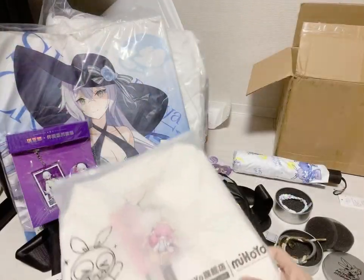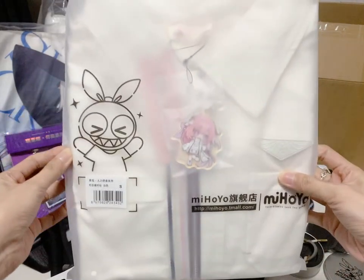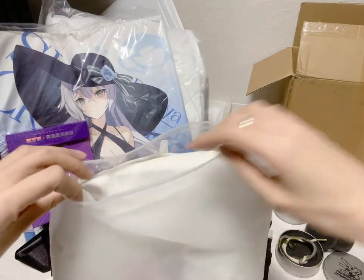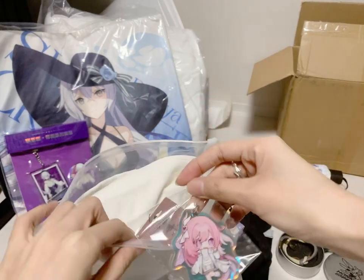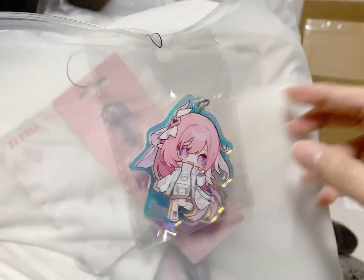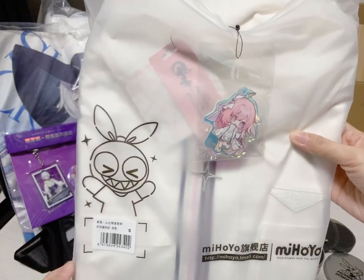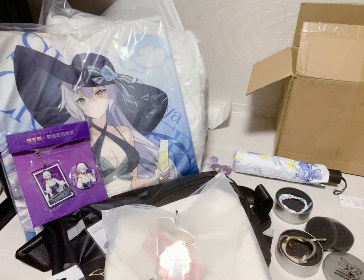This is just a sneak preview since it arrived early, but this is Ellie's shirt. It comes with a really cute Ellie keychain — look at it, she's so cute and it's so shiny. So I'll be doing a proper review of this shirt, as well as her bag and Sushang's figurine with other stuff next month. Thanks for watching, bye!